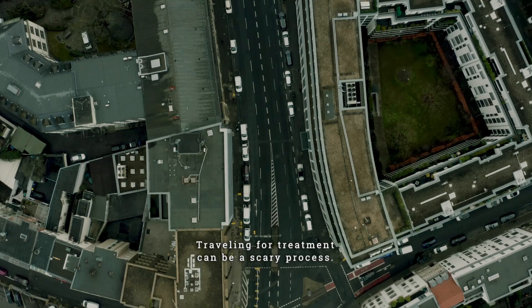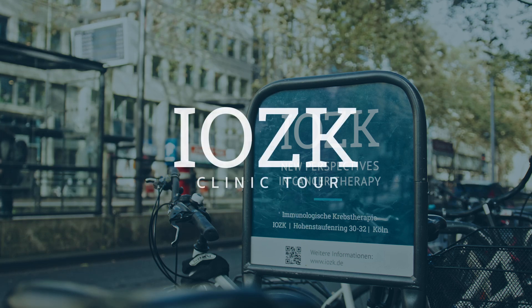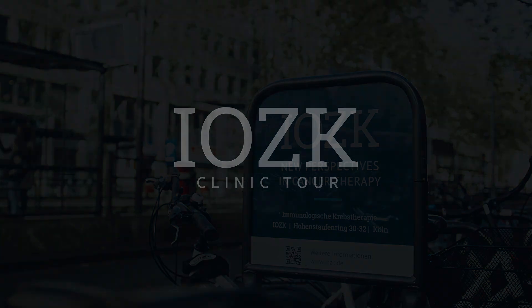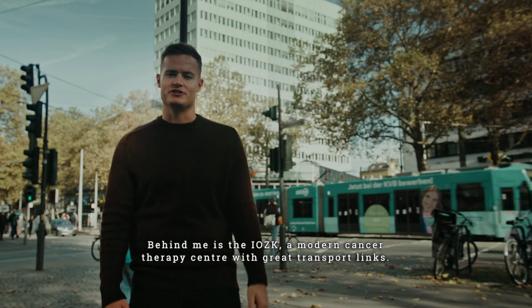Travelling for treatment can be a scary process. Let us guide you through how to get to the IZK. I'm here in the heart of Cologne, Germany. Behind me is the IZK, a modern cancer therapy centre with great transport links.